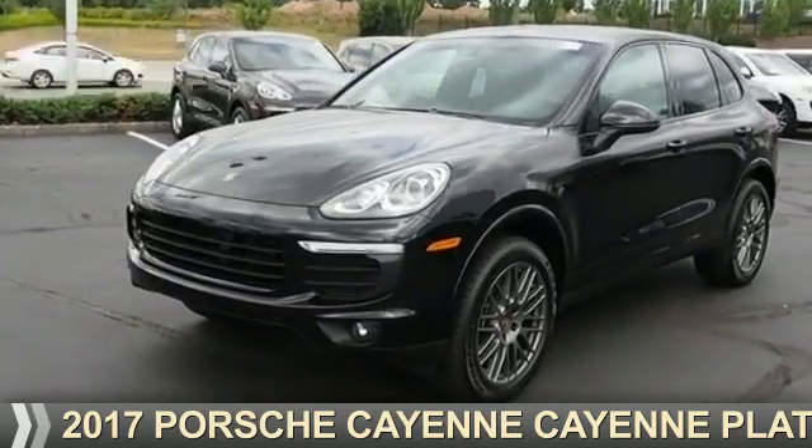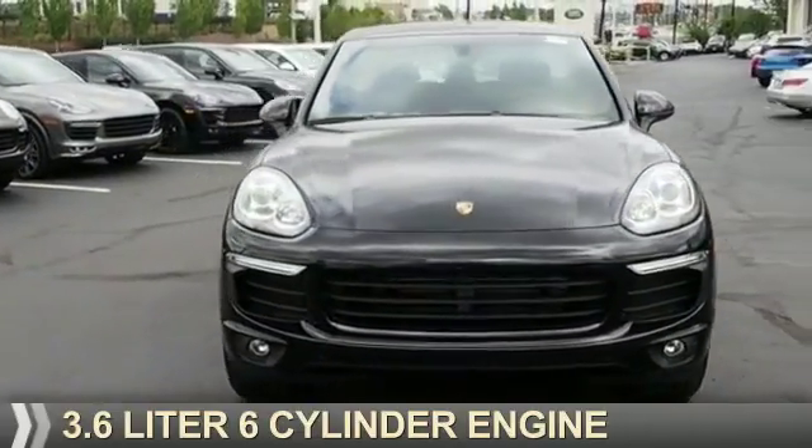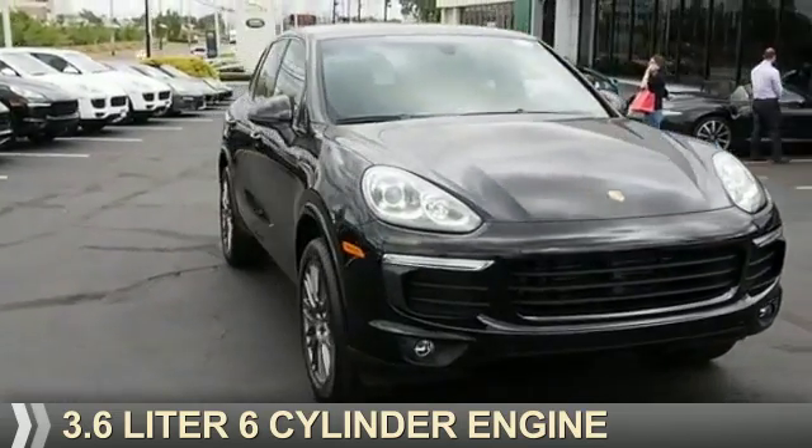Presenting the 2017 Porsche Cayenne. It's powered by a 3.6-liter, six-cylinder engine.